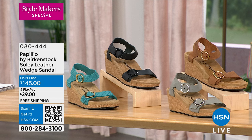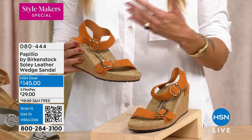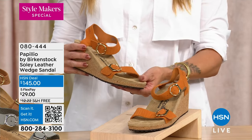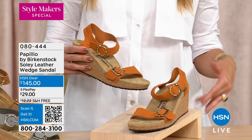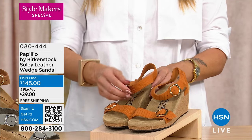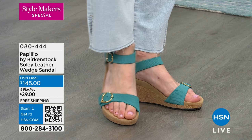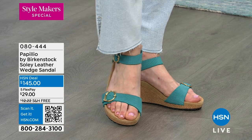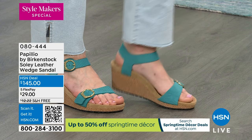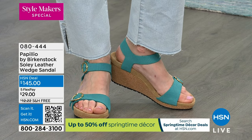This is a classic wedge silhouette you want in your wardrobe for sundresses, summer weddings, and baby showers when you want a little height. We've given you a wedge with a platform, and the new burnt orange and teal colors have a beautiful embossing that gives the look of snakeskin or gator skin. If you want to add texture to your wedges, this is a great opportunity.